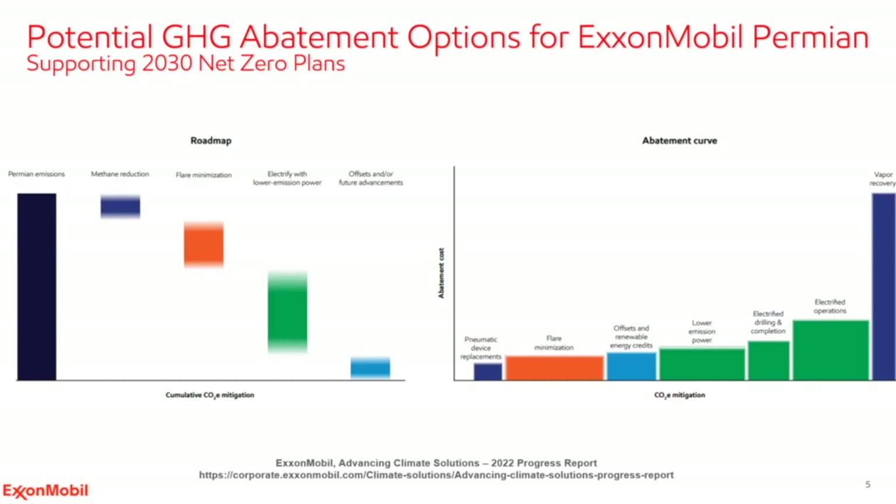On flaring, our goal is to eliminate all routine flaring and we're working towards eliminating that by 2030, consistent with the World Bank zero routine flaring initiative. In the Permian, we have an even more ambitious goal to eliminate routine flaring by 2022. That doesn't eliminate flaring completely — there's still safety flaring that will take place, and some offsets or negative carbon technologies may help with that.